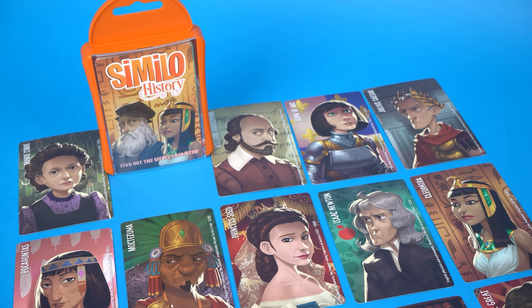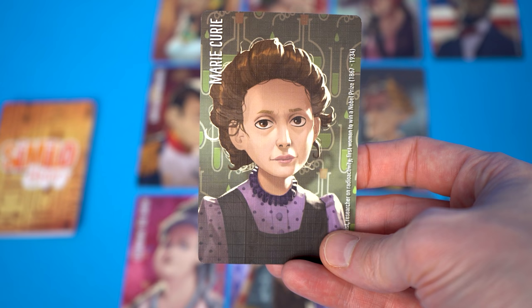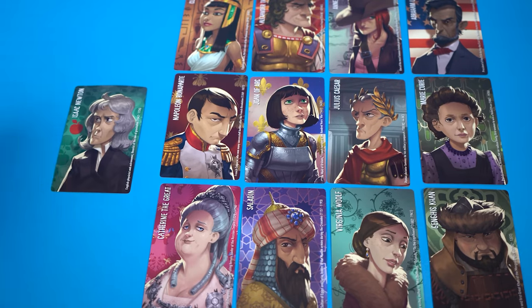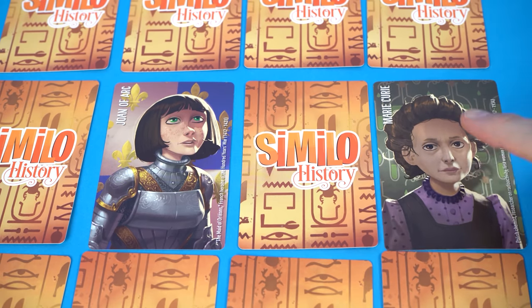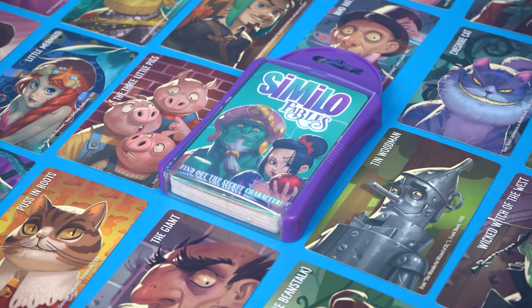Similo is the perfect stocking stuffer, secret Santa present, or gift for someone you don't want to spend too much on. It's a deck of cards with famous historical people on it, and the game is to identify the secret character. One player gives clues by playing another historical figure, saying whether they're similar to or not similar to the secret character — for example playing Isaac Newton as similar because they're both scientists. The other players discuss the clues and eliminate more and more cards each round until the final round when there are only two left. If they pick the right one, you all win. Similo works well for two players upwards — I like the history set best, but you can also get fables with fairy tale characters.